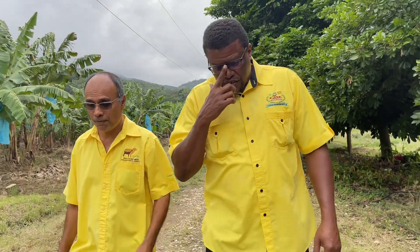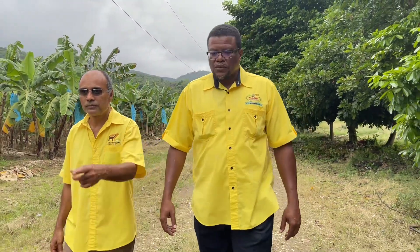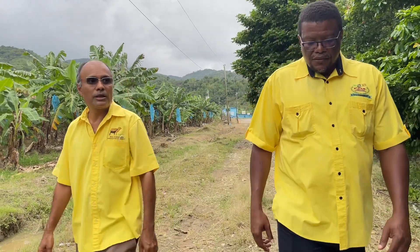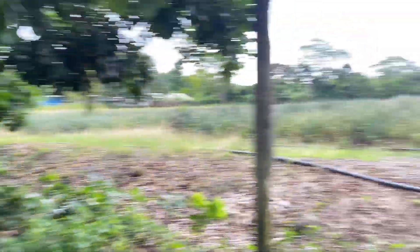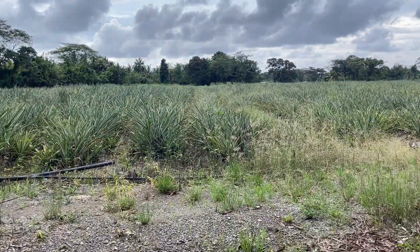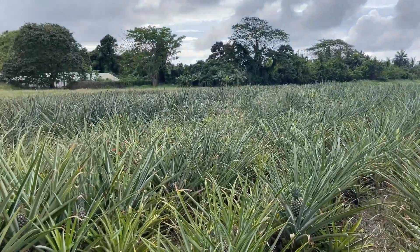Right now all our planting material comes from Costa Rica. However, CASE has built a tissue culture lab and we're starting to produce our own suckers from tissue culture. Look at this pineapple field — we have the variety that doesn't have prickles. It was originally brought in by the Ministry of Agriculture and given to JP and a few other farmers, and it will begin to dominate the space.